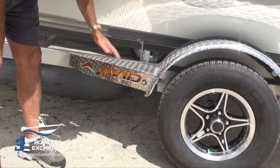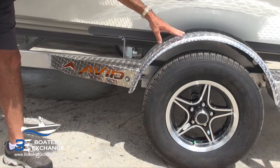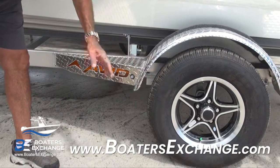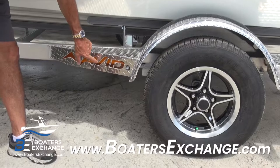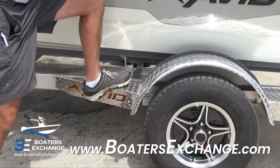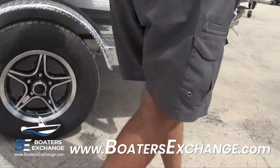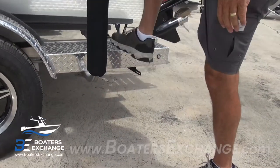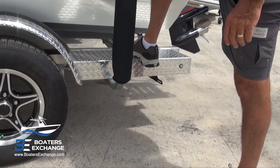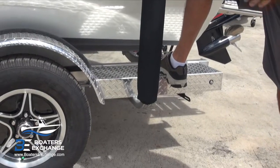All Avid boats come with trailers — a super nice trailer with good diamond plate wheel wells, aluminum wheels, and a neat logo built into the side on the step. It's sturdy, holds the weight, and goes all the way back so if you're trying to launch the boat shallow you've got a walk board as you're launching. Foam-padded PVC side guides, all logoed out to match the boat — a beautiful, fully aluminum trailer.